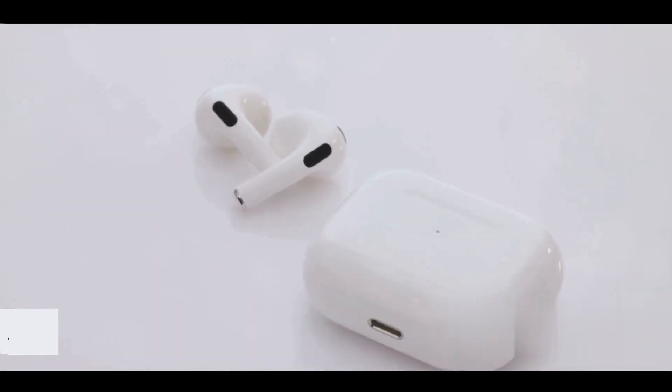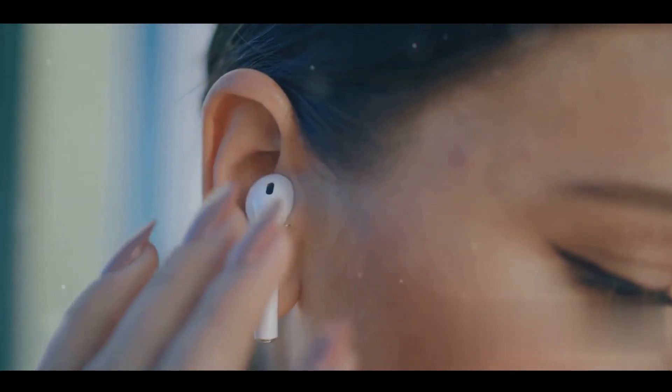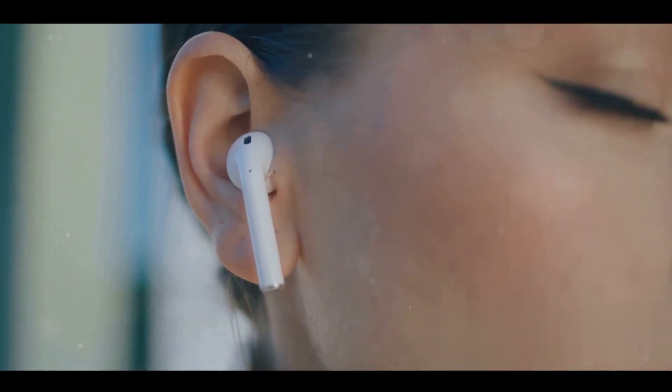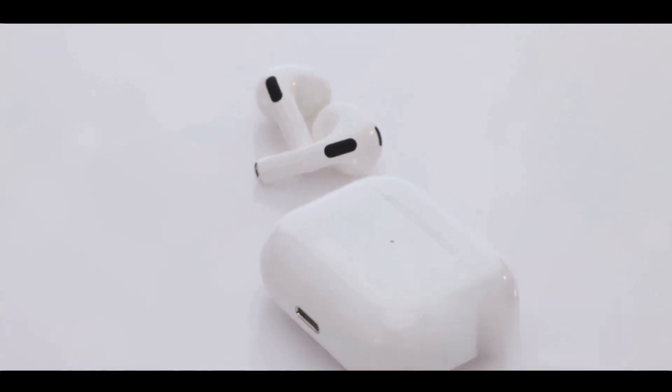Let's bring this tech talk to life with a real-world example. Picture yourself with a snazzy pair of wireless headphones, all set to dive into a rich sonic world using your smartphone. But what's the magic behind this wireless wonder? Firstly, you initiate Bluetooth pairing, establishing a secure handshake between your headphones and smartphone.